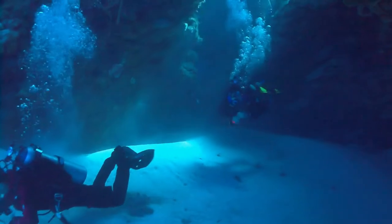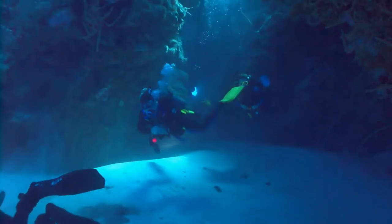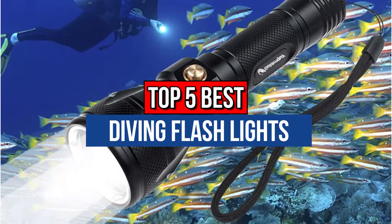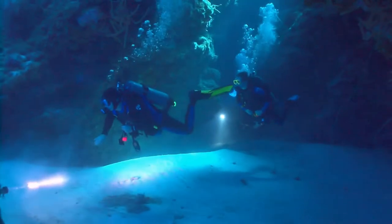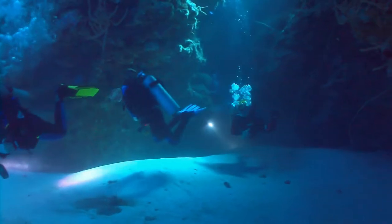Hey guys, if you want to buy the best diving flashlights, you are in the right place. Today's video is about the top 5 best diving flashlights available in the market. If you want to know the price and more information about the products mentioned in this video, check the link in the description box below. Now let's get started.